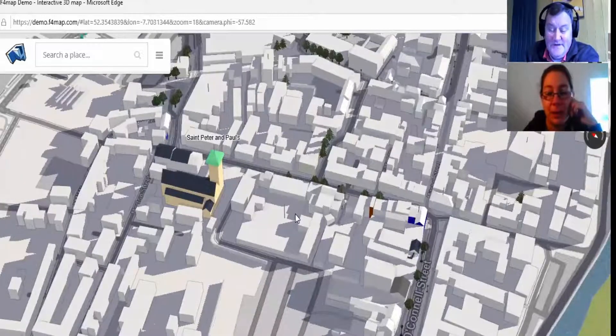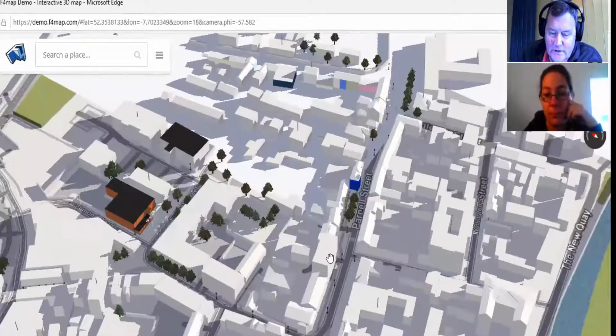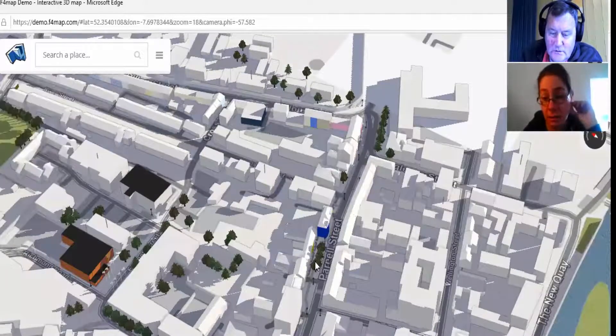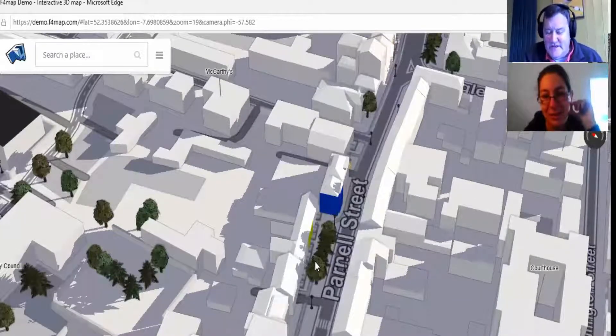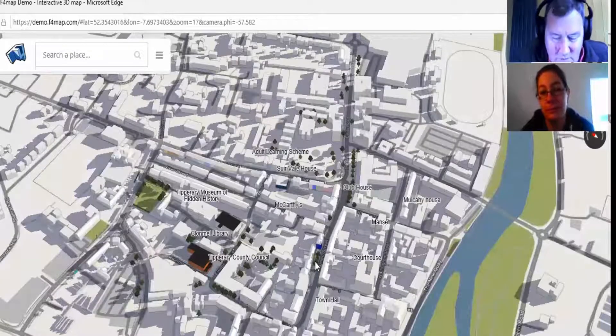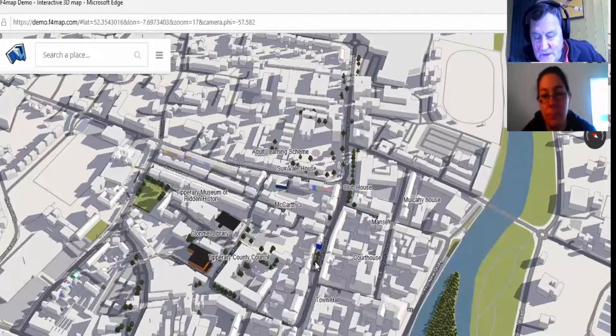On Parnell Street there are some trees as well. You can define the height of the trees and the species and similar details, which I didn't do. This suggests there are many buildings in Clonmel lacking color that people could add — coloring McCarthy's or putting heritage buildings with their polygons, street furniture, trees, or cemetery fixtures on the map.